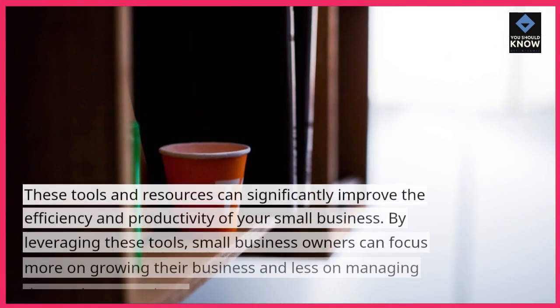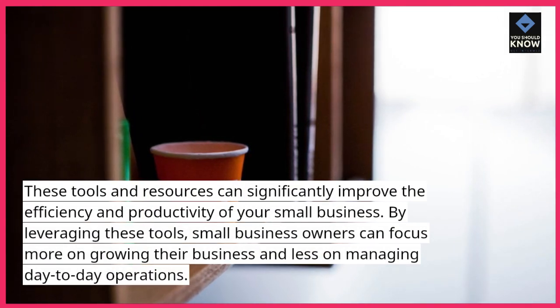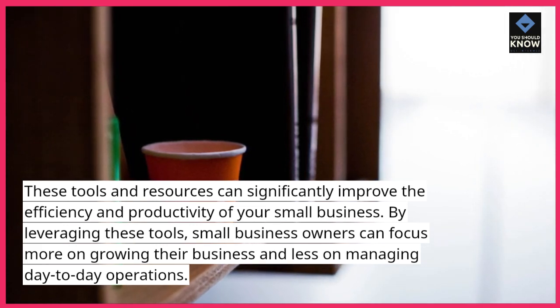These tools and resources can significantly improve the efficiency and productivity of your small business. By leveraging these tools, small business owners can focus more on growing their business and less on managing day-to-day operations.